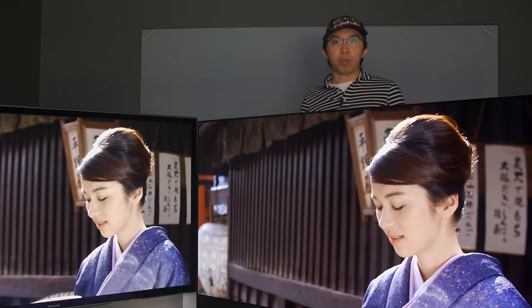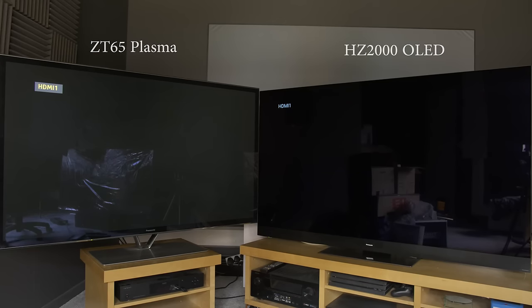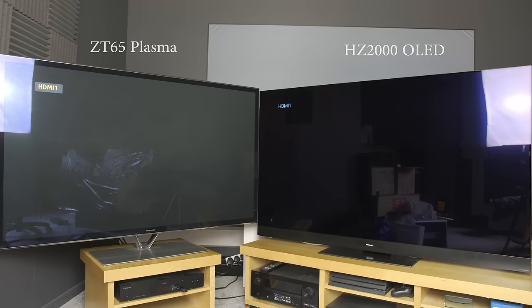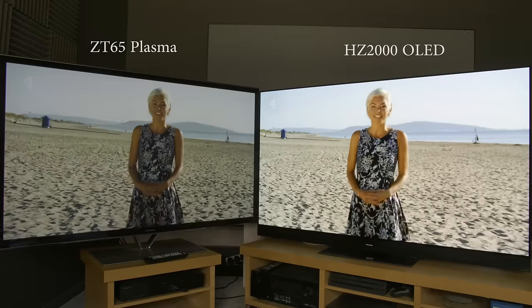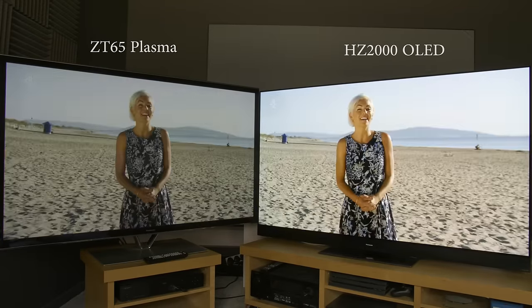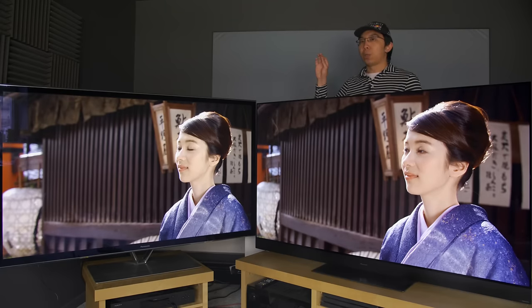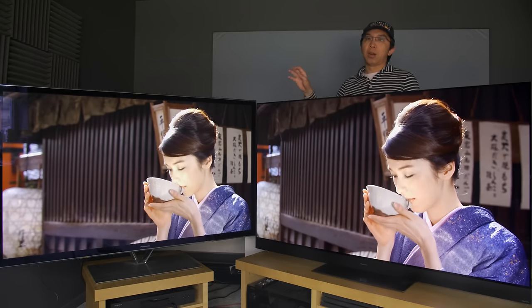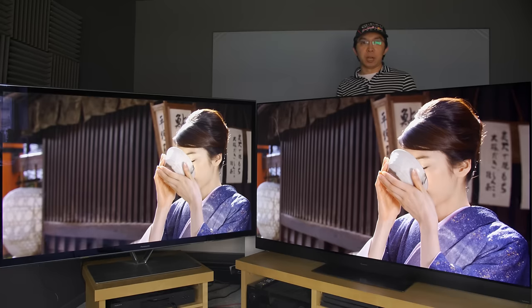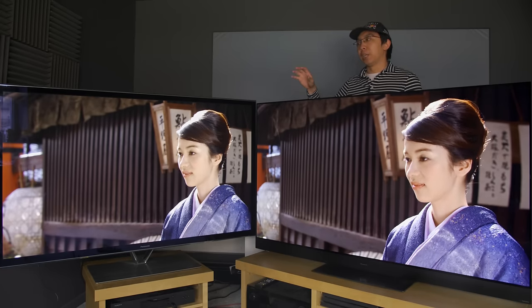For daytime use in a bright room, OLED blows even the brightest plasma out of the water. The ZT65 is already equipped with one of the best anti-glare filters implemented on plasmas, but blacks still turn grey when hit by sunlight, and the ZT65 also couldn't summon sufficient light output to overcome ambient light in a sunlit room for comfortable daytime viewing. Other non-picture-quality factors that worked against plasmas are thicker bezels, higher power consumption and heat generation, as well as fan noise and louder buzzing as the screen gets brighter.